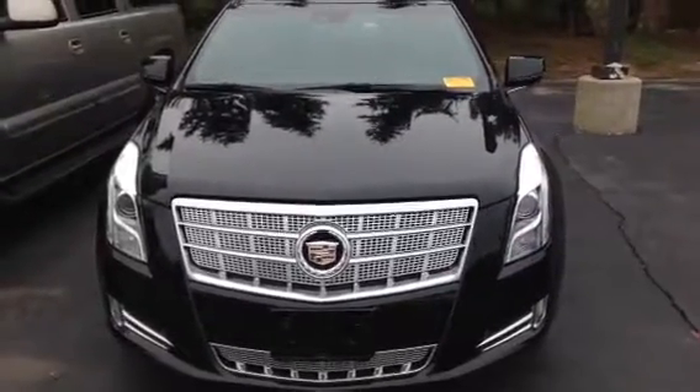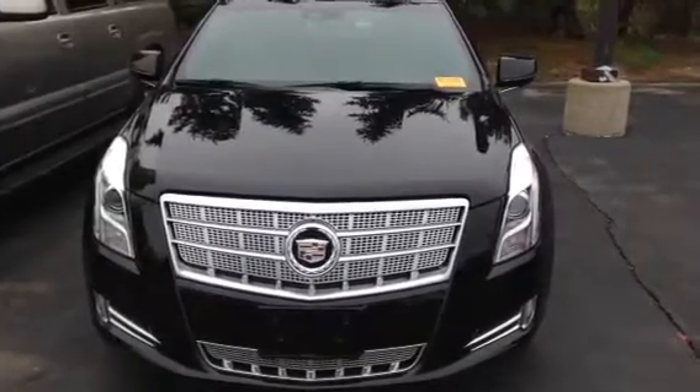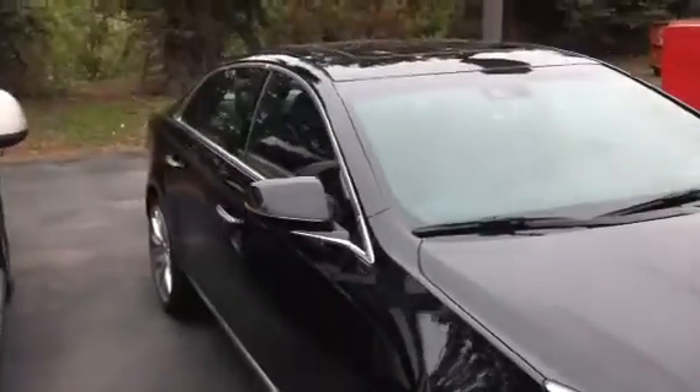Good morning from Boucher Cadillac. We're located at 2145 East Moreland Boulevard in Waukesha, Wisconsin. On display today we have one of our featured vehicles, a 2015 Cadillac XTS Platinum Collection.